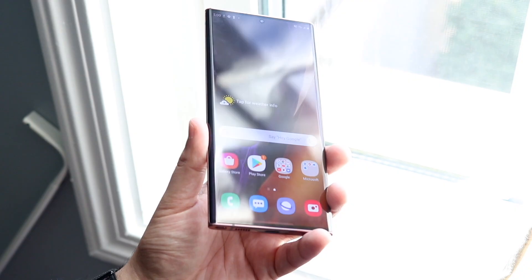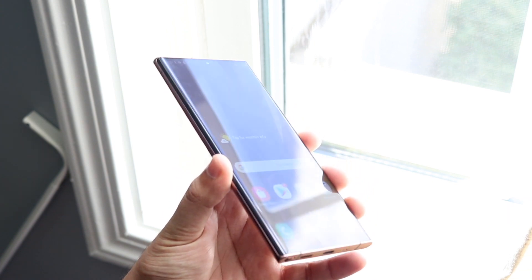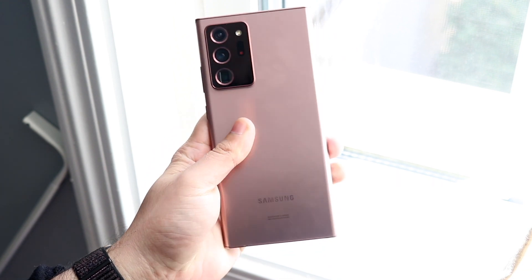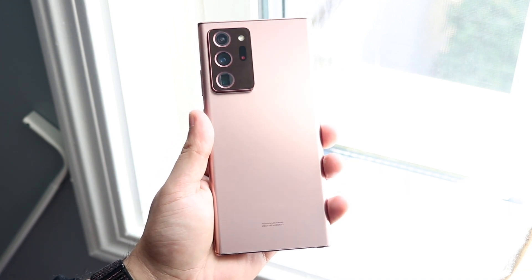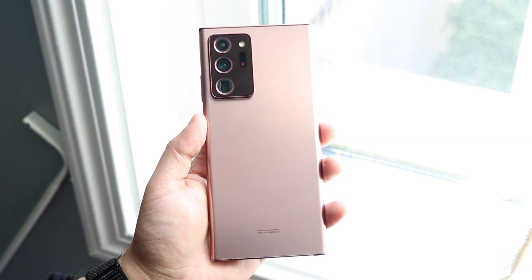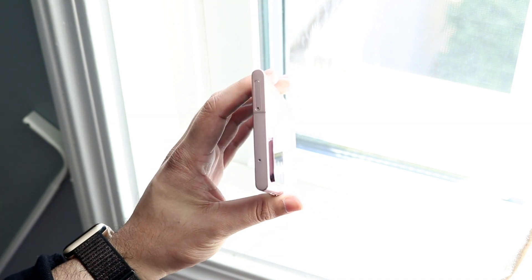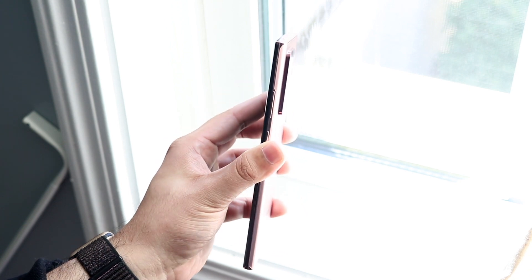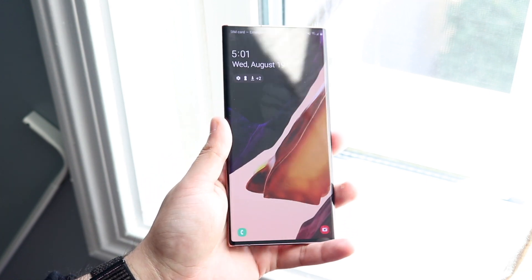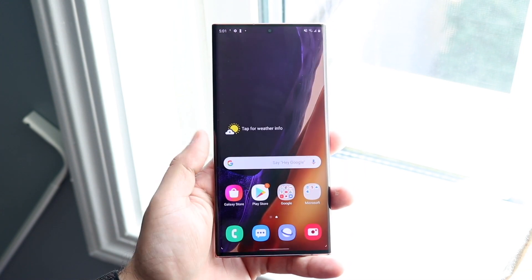Looking at the front of the Note 20 Ultra, you get that 6.9-inch dynamic AMOLED display with a 1440p panel. The S20 Ultra and Note 20 Ultra probably have the best panels of this year. It's a flat phone — not curved — with curved sides, a center hole-punch display, an in-display fingerprint sensor, and that 120Hz refresh rate, which is one of my favorite features of any phone this year. It's just a beautiful display that I really like.